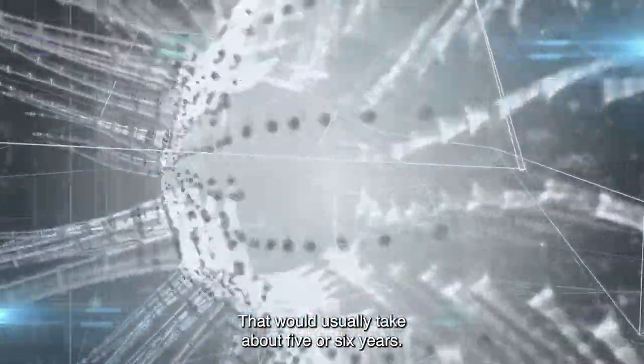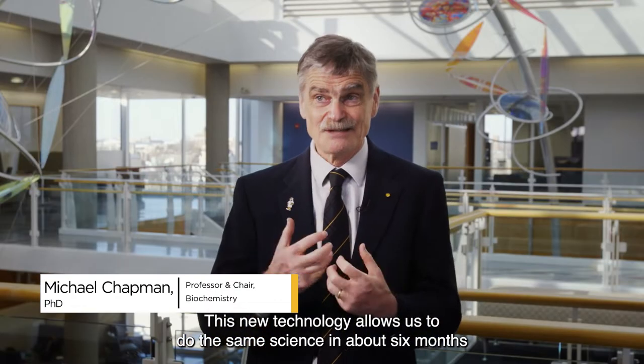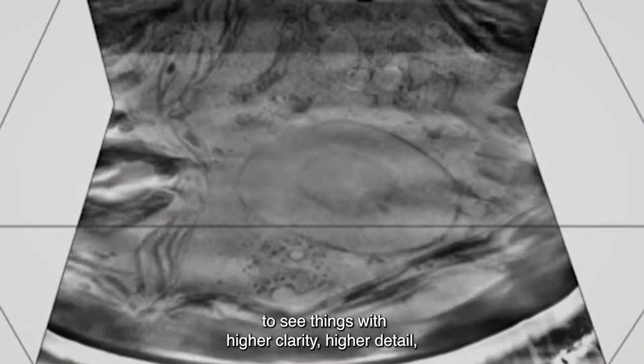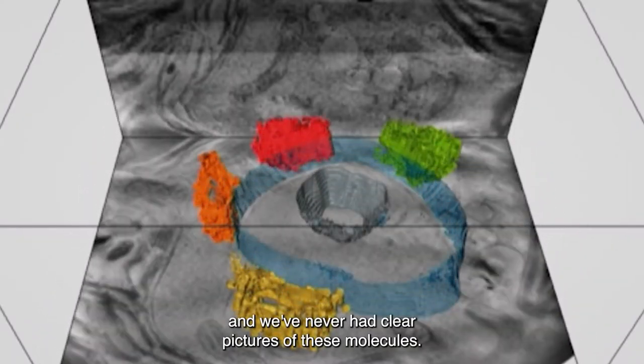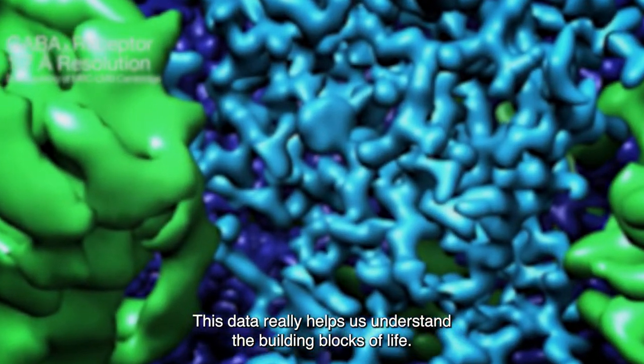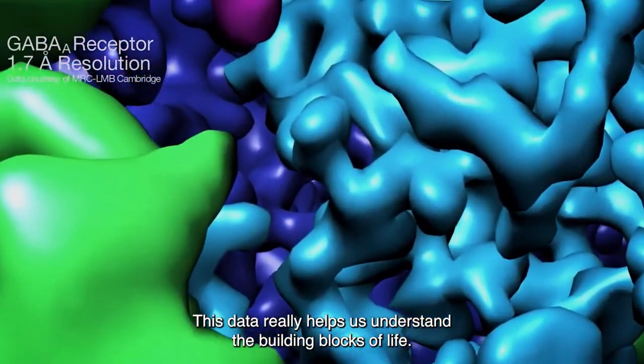That would usually take about five or six years. This new technology allows us to do the same science in about six months, to see things with higher clarity, higher detail, and we've never had clear pictures of these molecules. This data really helps us understand the building blocks of life.